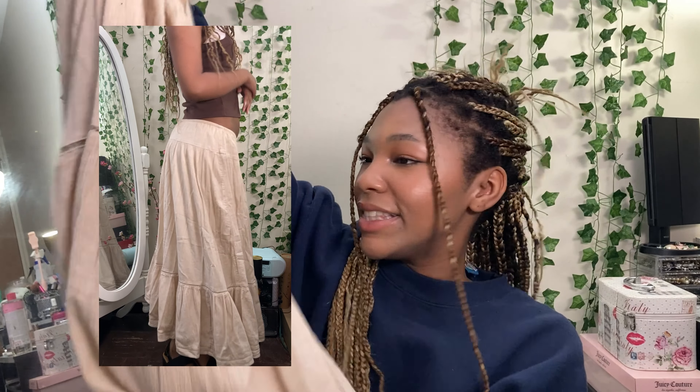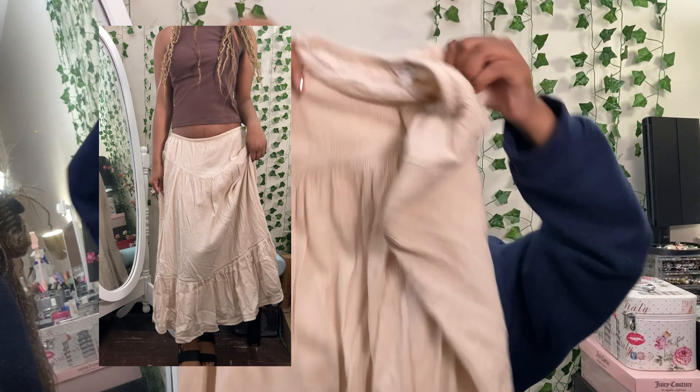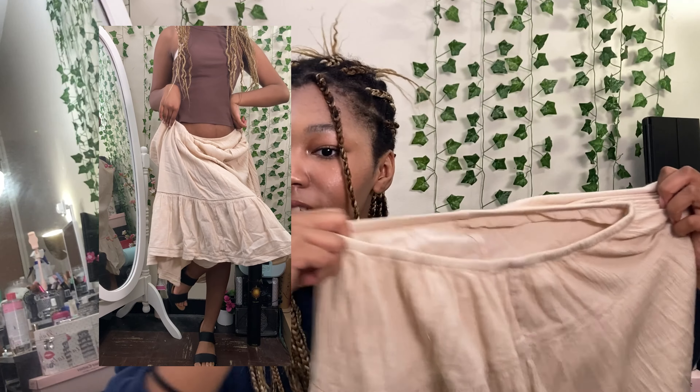Now we're getting into the clothing pieces. This next item I've already worn and I love it so much — it's such an easy thing to put on. It's this airy beige skirt. I screamed when I found it, it's so cute. It fits the Pinterest aesthetic I was going for so hard, and it's great for layering. You could add a big t-shirt, fitted tee, baby tee — anything with this and it would look super good.